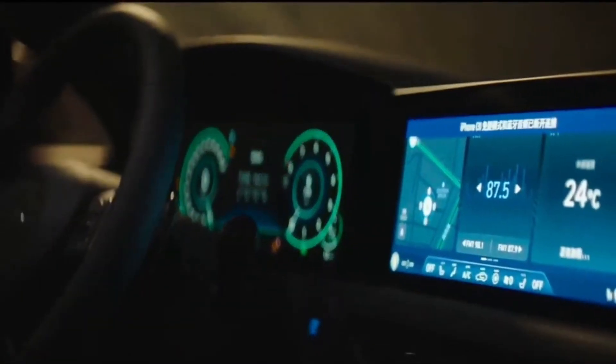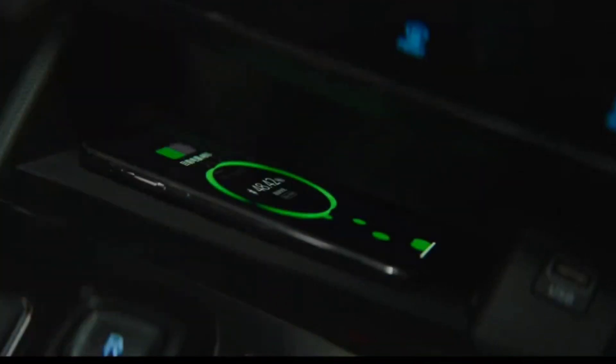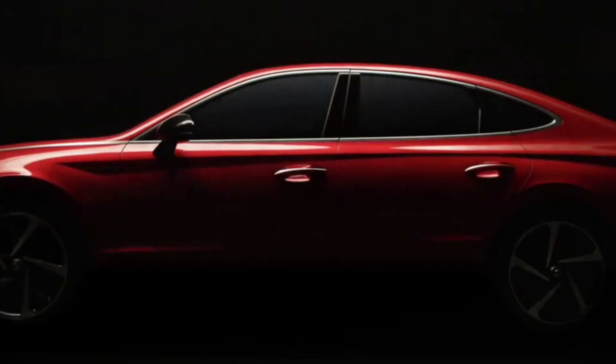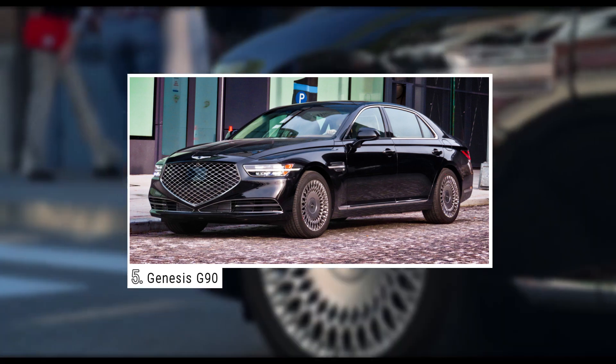Limited and SEL trims also come with blind spot monitoring, which is a common safety feature. But the Sonata's system comes with a camera that displays an image of your blind spot in the instrument cluster when you turn your signal to change lanes.